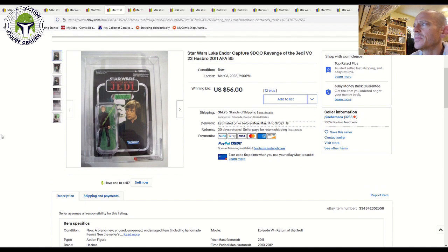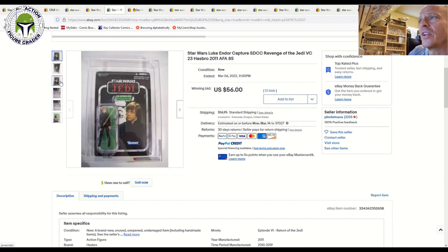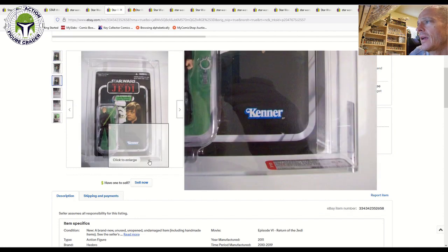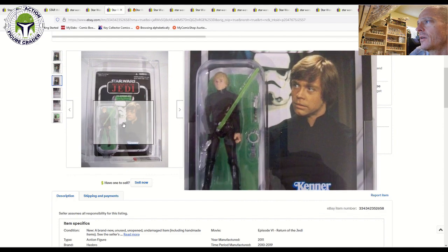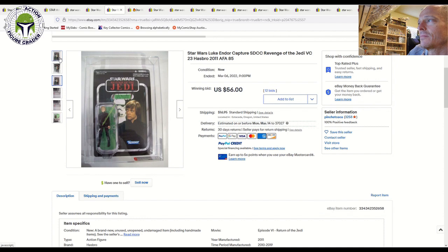A seller in the US had a number of items on the modern AFA scale. The Luke Jedi SDCC Revenge of the Jedi example — unpunched, really nice — sold for just $56 plus shipping. That's a great deal; you can't even get it graded for that these days.